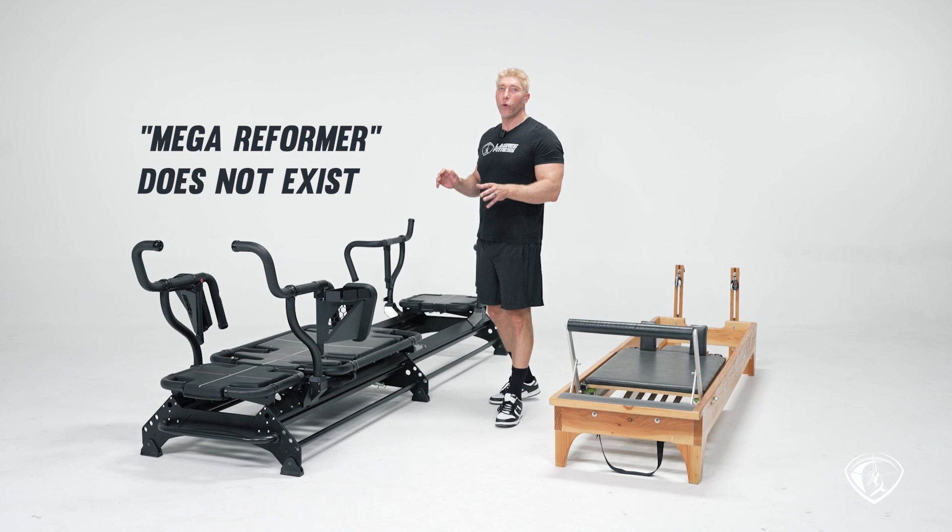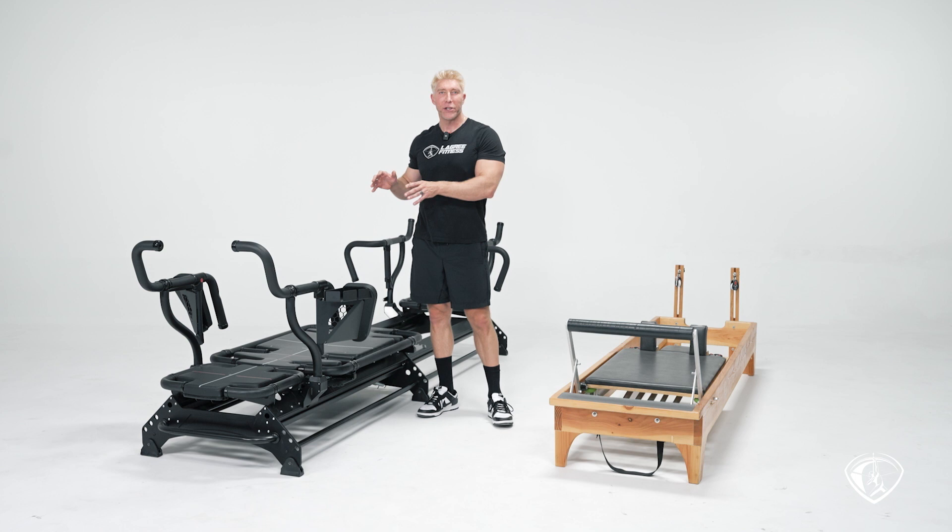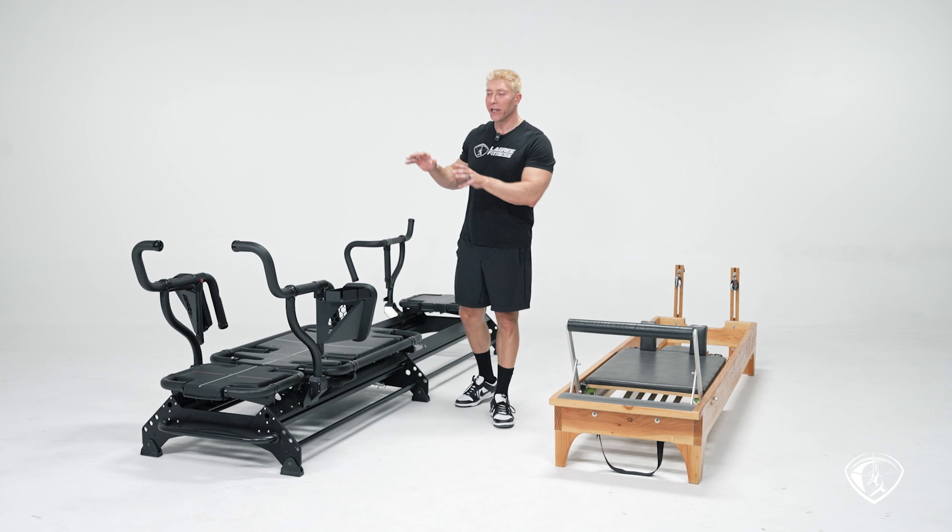The megaformer is not called a 'mega reformer' — there's no such thing as a mega reformer. It's the megaformer. It's a trademark owned by Legree Fitness, and there's only one manufacturer that makes the megaformer.